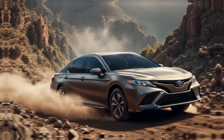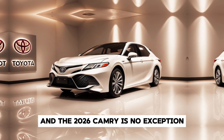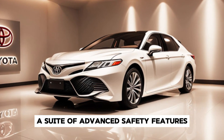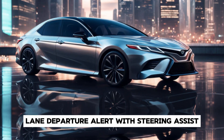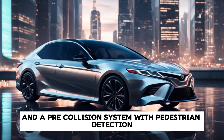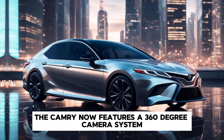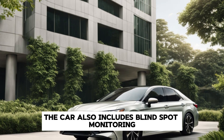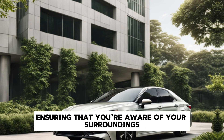Safety has always been a priority for Toyota, and the 2026 Camry is no exception. It comes equipped with Toyota Safety Sense 3.0, a suite of advanced safety features including adaptive cruise control, lane departure alert with steering assist, automatic high beams, and a pre-collision system with pedestrian detection. The Camry now also features a 360-degree camera system making parking easier, along with blind spot monitoring and rear cross-traffic alert.